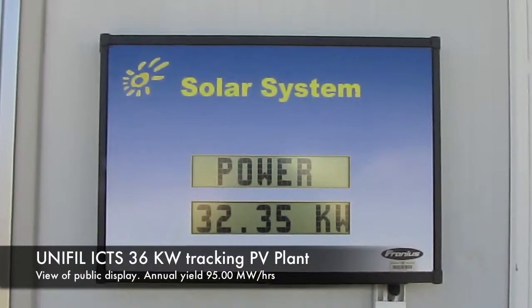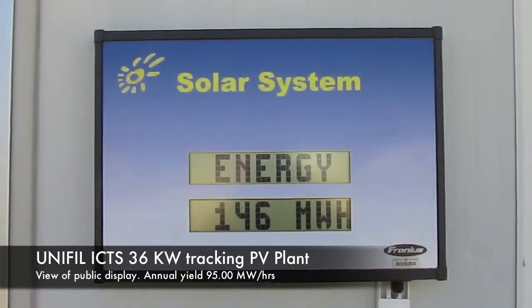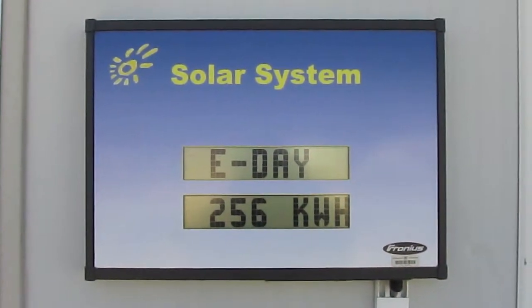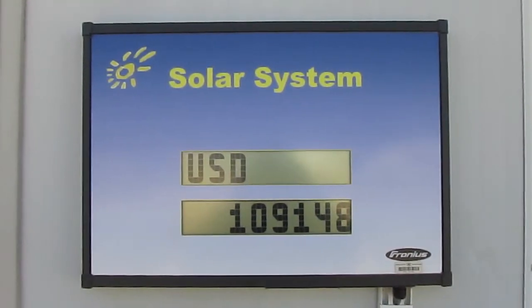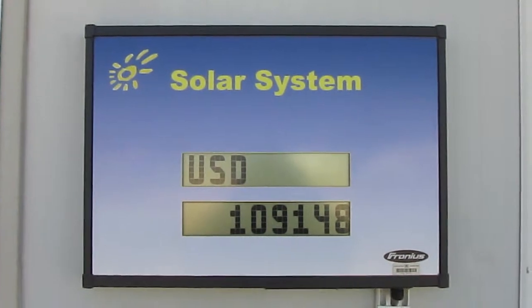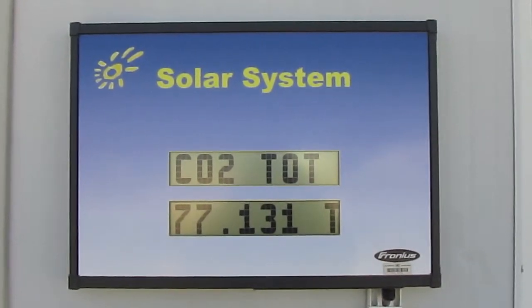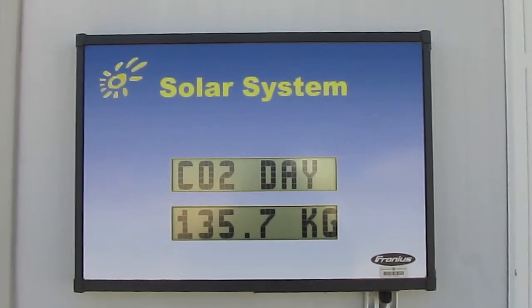Here we see the public display. Right now we have 32,000 watts on it, and the total earning — the earning today is 256kWh, which is not bad considering we are in February. And the revenue, and the CO2 reduction: 77 tons and a bit, and the daily CO2 reduction is 135 kilos.